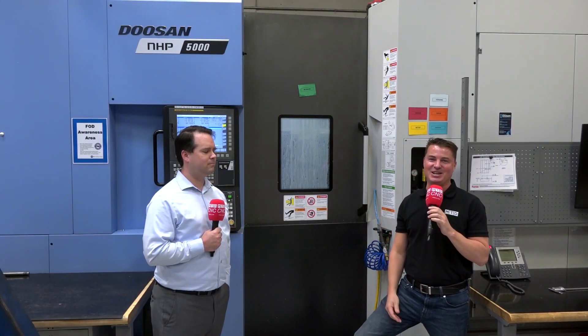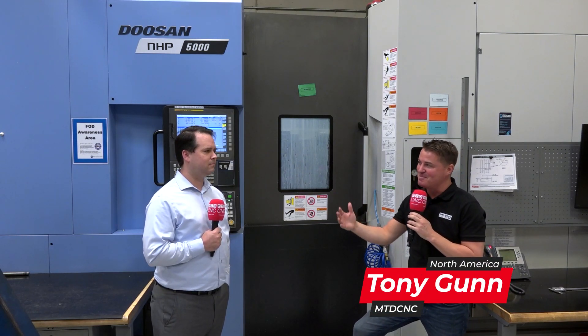Hello and welcome back to another incredible episode of MTD CNC North America. Today I've got another treat for you. I'm with my buddy Rich and we're with FactoryWiz. We're in front of a Doosan and we're going to learn a little bit more about what FactoryWiz can do for you — spindle uptime, machine analytics, and so much more.